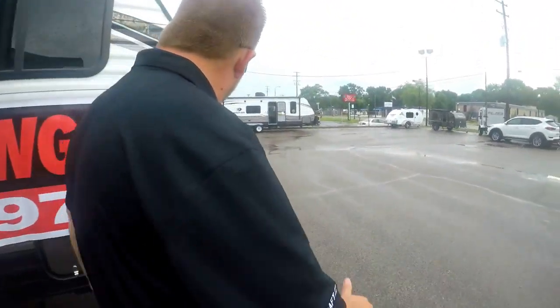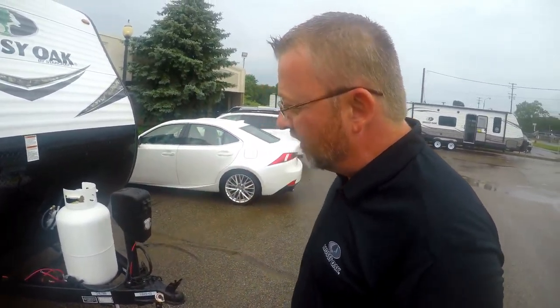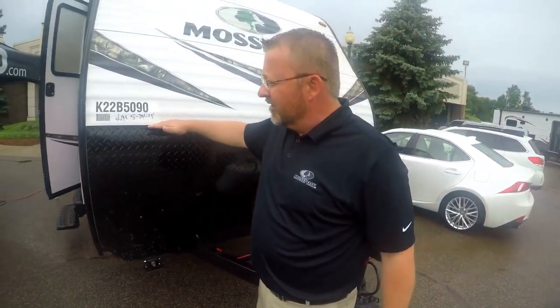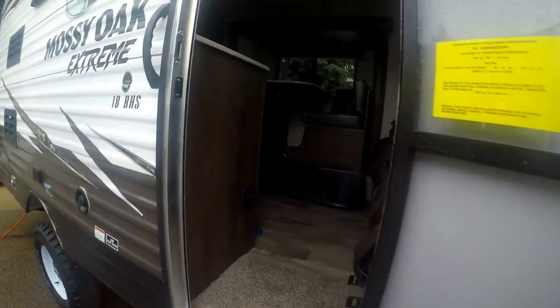Let's walk around to the front. Power tongue jack — a lot of units this size have the manual crank tongue jack, which is sort of a headache. This, you just push a button and it goes up and it goes down. Diamond plate — we give you a lot of extra protection on the front. Stones are a little indiscriminate when they come off the back of your truck, so we try to put this diamond plate up as high as we can so it's not beating up the front of your coach.